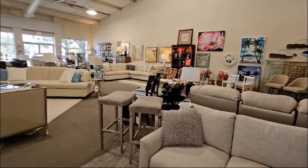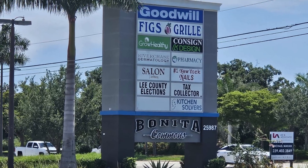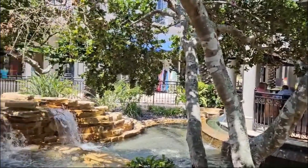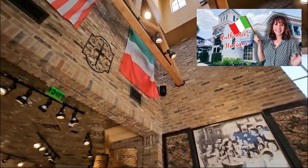Last but definitely not least, Consign & Design — also in Bonita Springs and also on US 41, in the Bonita Commons Center. Only a mile from the Dororo's Gourmet Market that I did a video on just a couple of weeks ago. If you haven't already seen that, have a look at that video after this one.